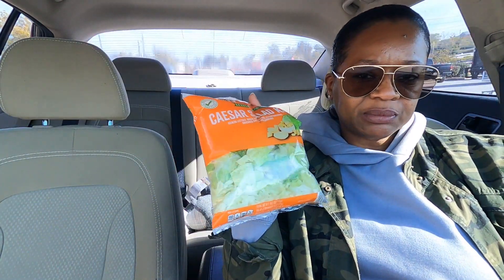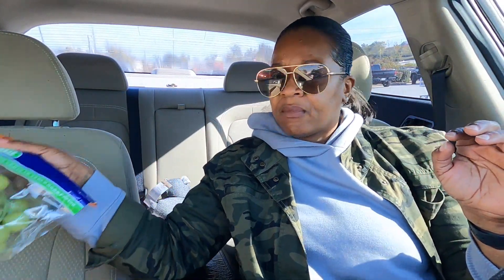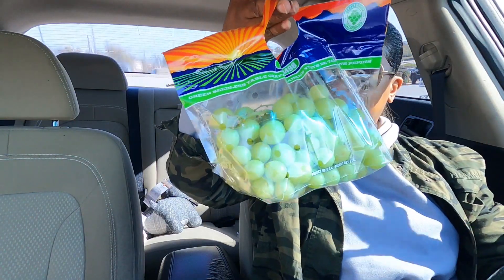I'm back in the car and this Aldi did have the candles — I grabbed two. I also grabbed some salad because I've been eating very light lately, and I grabbed some grapes. Aldi grapes are 99 cents a pound, so for all these grapes I paid like $3 to $3.50. And then I grabbed two candles — this one is Bourbon, Vanilla, and Myrrh.